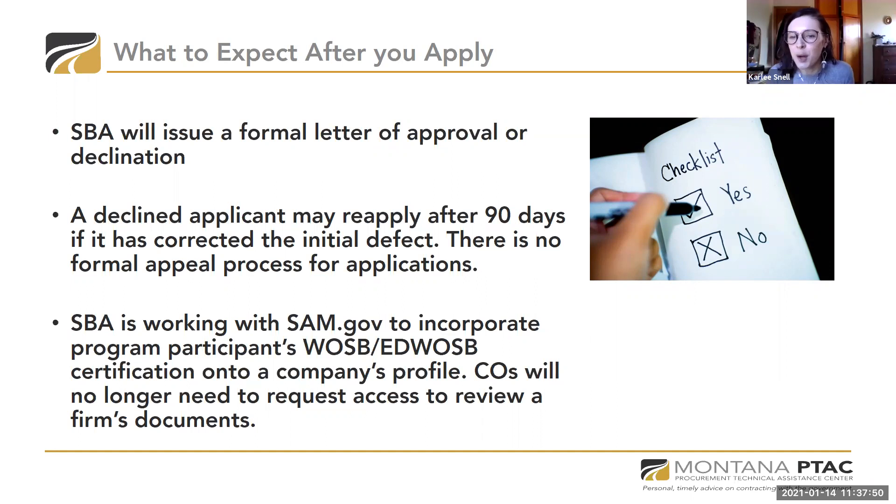Question: will we need to provide tax returns for 2020 if trying to submit for EDWOSB soon? It's the previous three years, so if you haven't done your 2020 taxes yet, you don't have to submit those. Question: does PTAC offer a guide of what will be asked as you move through the application system?